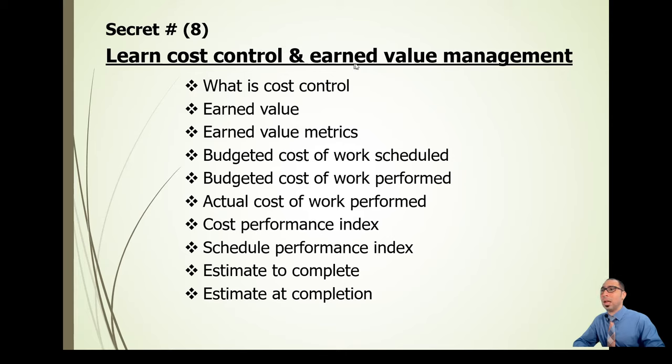Secret number eight: learn cost control and earned value management. Cost control means monitoring your internal cash flow every month to see if you're meeting targets. Earned value is the percentage of work completed; the earned value metrics — covered in detail in a linked video on the channel — are extremely important. In most projects, you won't have a separate cost engineer and planning engineer; the cost control tasks will fall on the quantity surveyor, and as a good QS you should be able to do that.